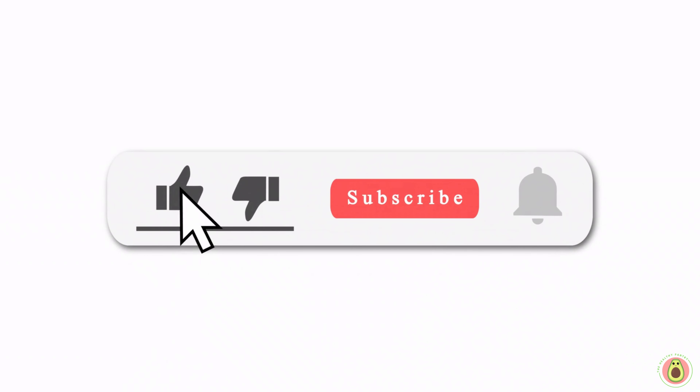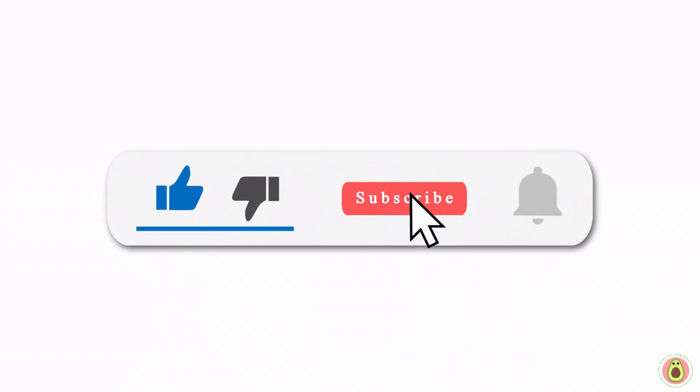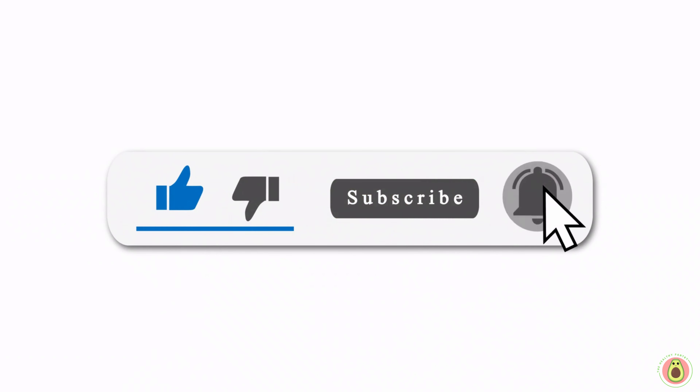If you find this video helpful and informative, please support the Healthy Pantry channel by leaving your comment below, liking this video, and subscribing for more daily health and nutrition tips.